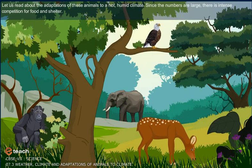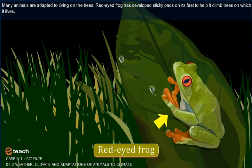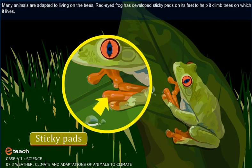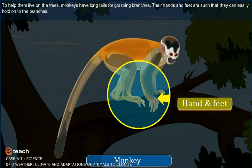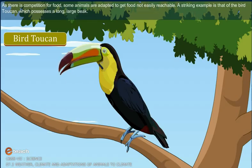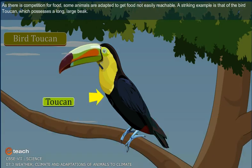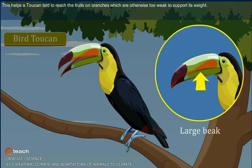Since the numbers are large, there is intense competition for food and shelter. Many animals are adapted to living on the trees. The red-eyed frog has developed sticky pads on its feet to help it climb trees. Monkeys have long tails for grasping branches, and their hands and feet are such that they can easily hold on to the branches. As there is competition for food, some animals are adapted to get food not easily reachable. A striking example is the bird toucan, which possesses a long, large beak that helps it reach fruits on branches otherwise too weak to support its weight.